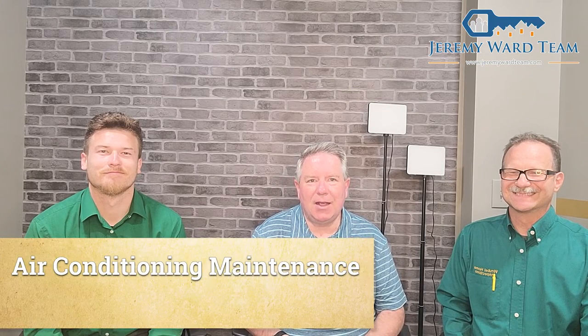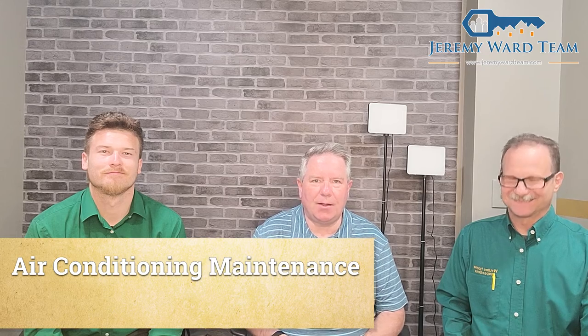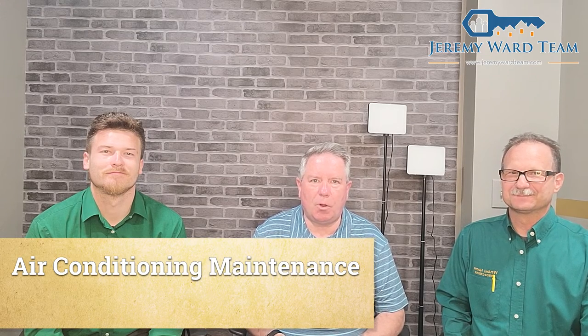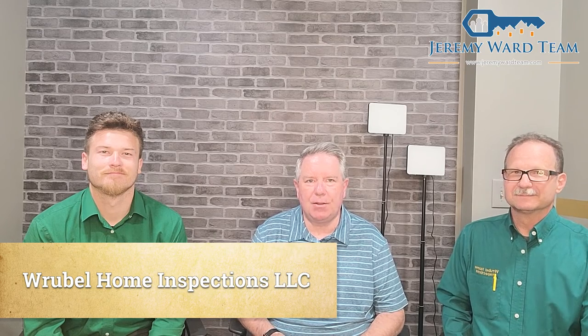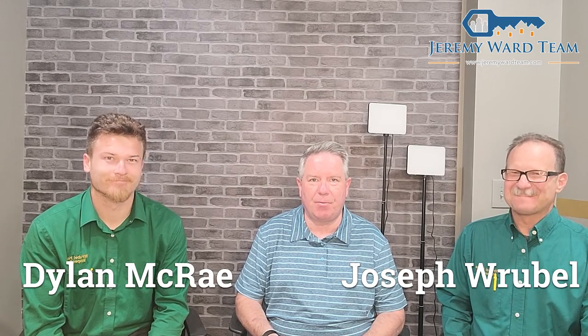Good morning. This is Kevin Hooker with Ward Realty Services, and Joseph and Dylan with Ruppel Home Inspection stopped in this morning. They're going to talk to us about air conditioning maintenance and tips you should be aware of, especially this time of year where you're hitting those switches and switching from heat to cooling.